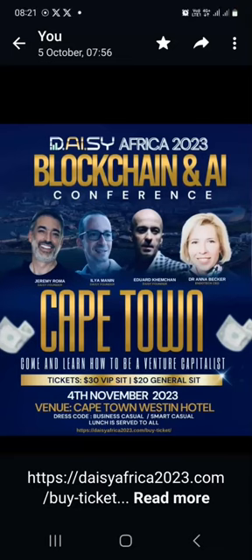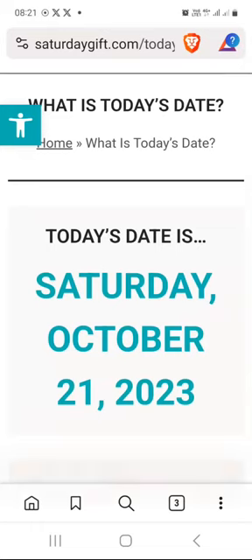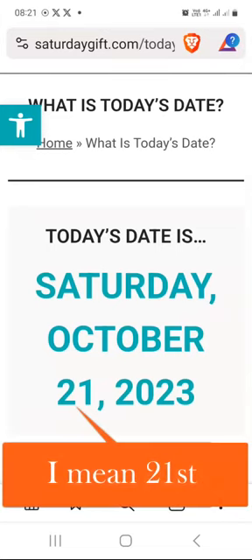Hello there. My name is Musa Dejaan from Devon, South Africa. You can call me MTG. Welcome to another DAISY weekly update. Today is Saturday, October 21st, 2023.